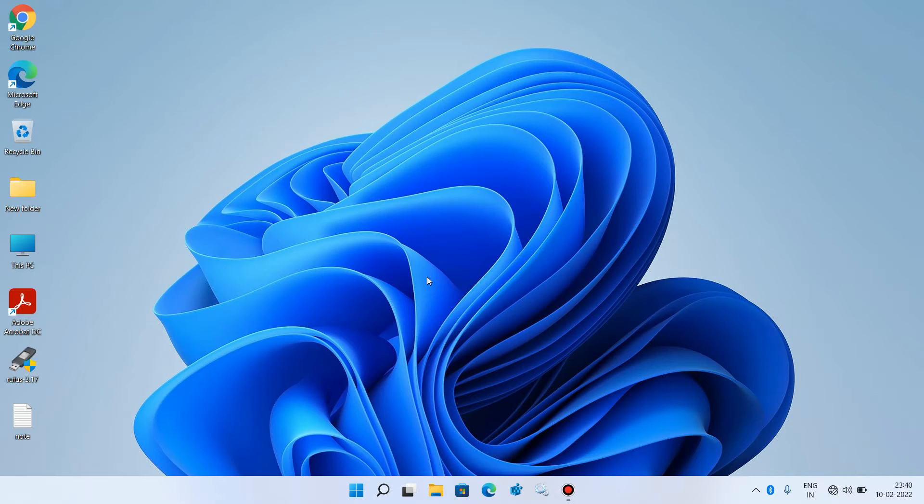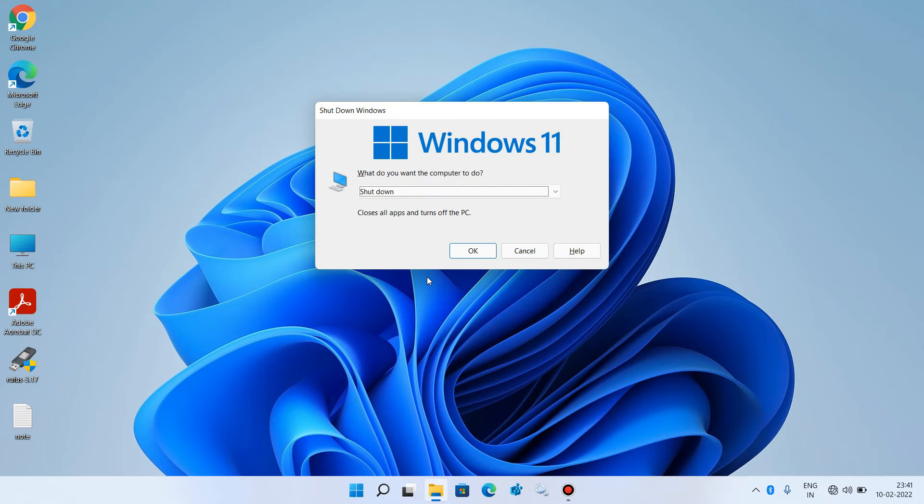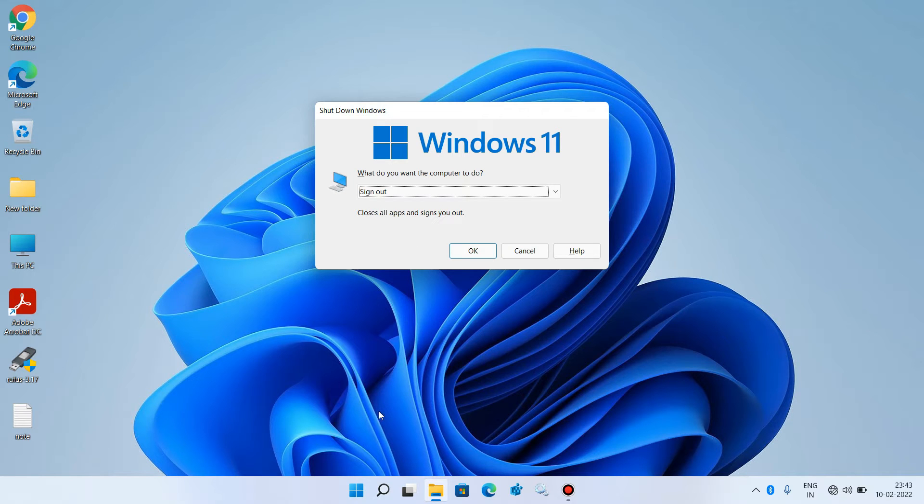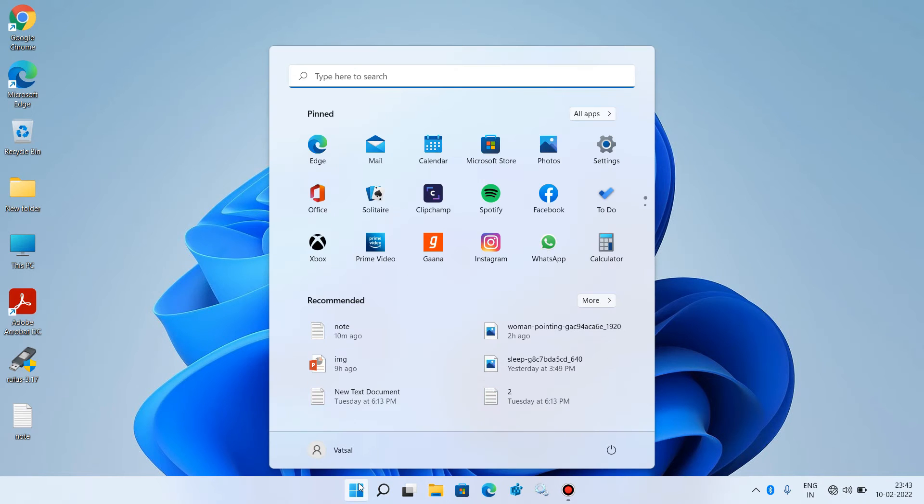Method number 2: just sign out of your account and log back in again. Press Alt+F4, then click on the dropdown and select Sign out. Click the OK button to sign out of this account, then sign back in and check whether your Start menu is working or not.